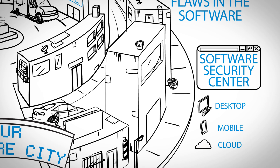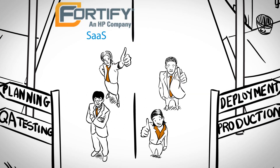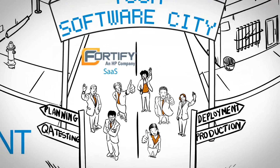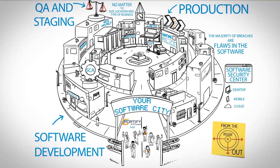Don't have the expertise or resources you need? Fortify On Demand is a software-as-a-service you can deploy instantly and scale according to your needs. HP strengthens your application security with software, consulting, expertise, and education.